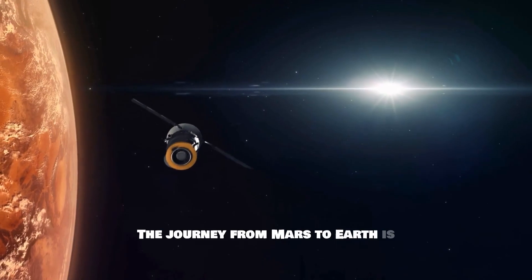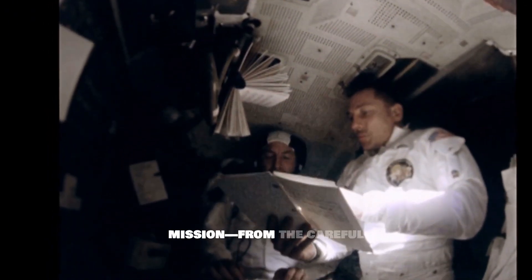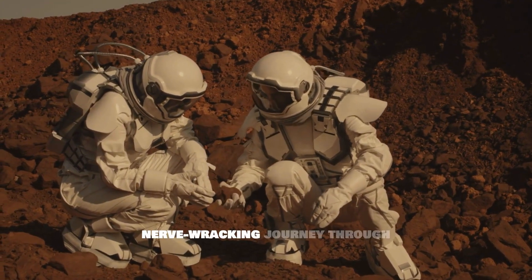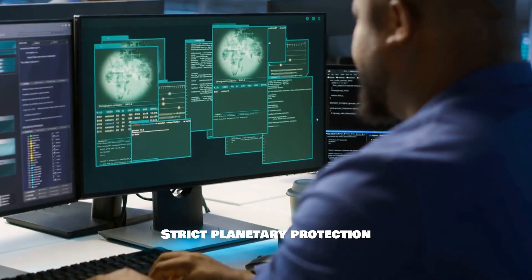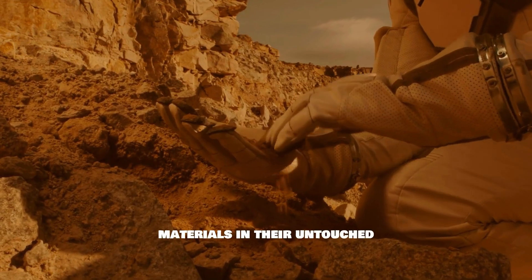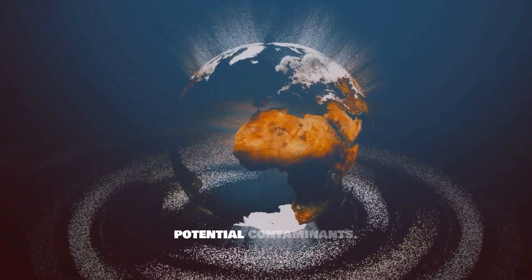The journey from Mars to Earth is not for the faint of heart. Every step of the mission — from the careful extraction of the samples on the Martian surface to their nerve-wracking journey through deep space — is fraught with challenges. Strict planetary protection protocols are in place to preserve these alien materials in their untouched state and to protect our own planet from any potential contaminants.